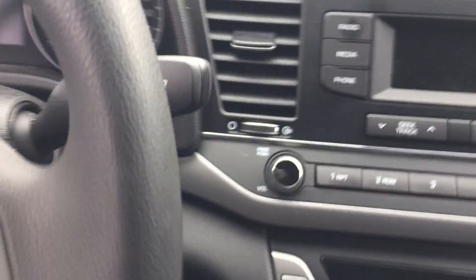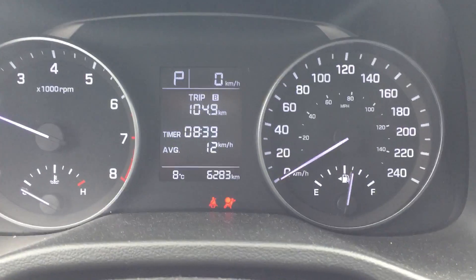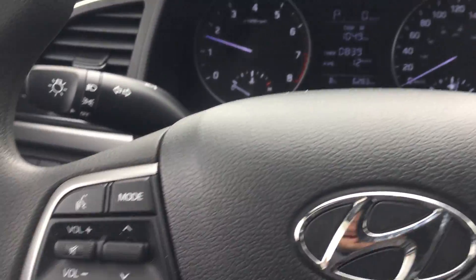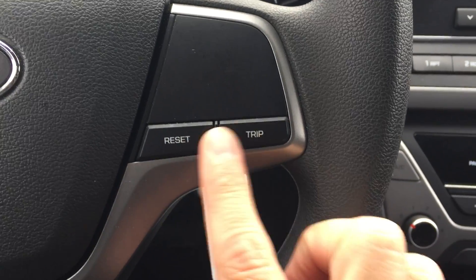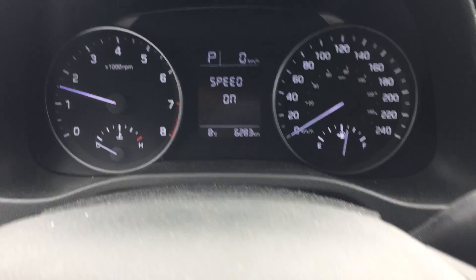I'm going to jump in really quick and turn this vehicle on. Check it out — 6,283 kilometers. It's the pièce de résistance. You've got all your Bluetooth controls right here, hands-free volume controls. You've got your trip odometer right here so you can toggle through, check your settings, and reset as well.